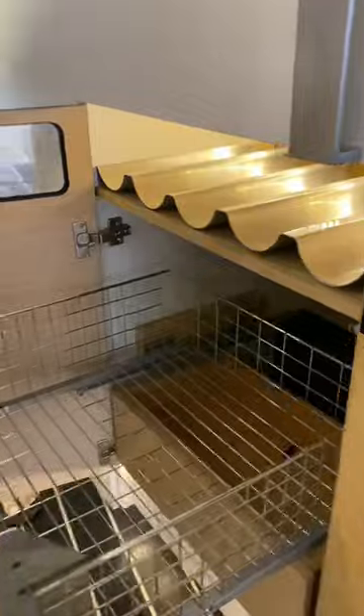The fridge isn't big, but the blue light was interesting. The wine cooler has a glass panel so you can see the bottles with the door closed.